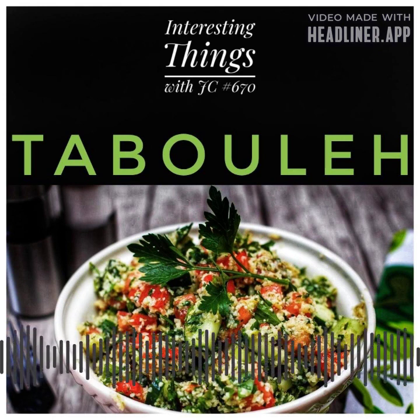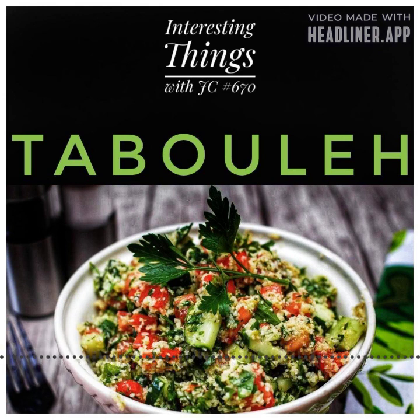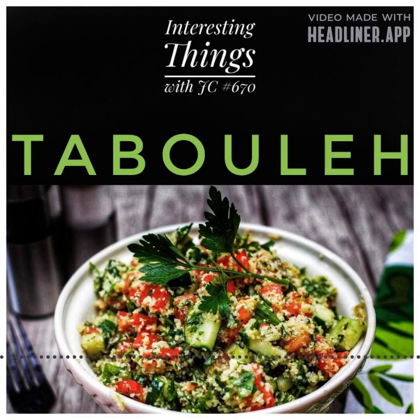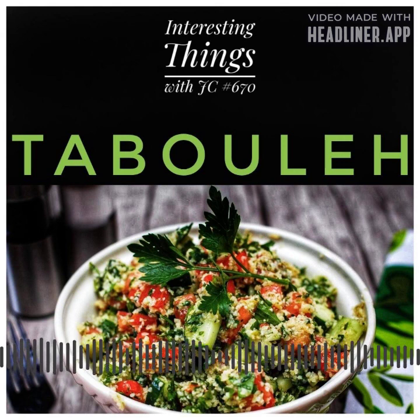Another interesting fact is that the recipe for tabbouleh can vary depending on the region and personal preference. Some recipes may include additional herbs like cilantro or basil, while others use couscous instead of bulgur wheat.